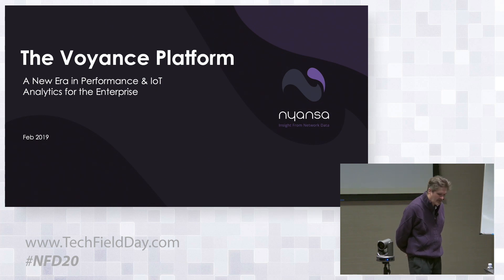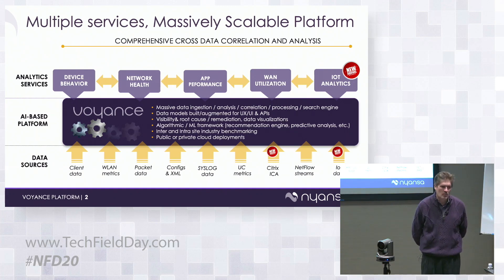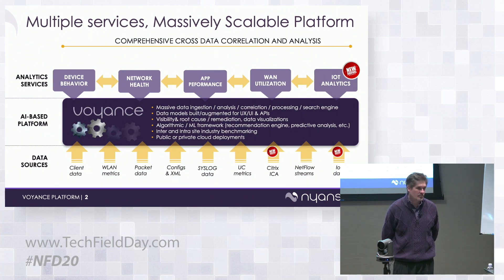I want to give a quick refresh on what we do so we're all on the same page. We've built what is today the largest network analytics platform on the planet. To illustrate that, we have a site called Buoyant Live, which shows the breadth and scope of what we've built — a cloud-based network analytics platform, sold both on-premise and as a private cloud, with our core platform running in AWS.